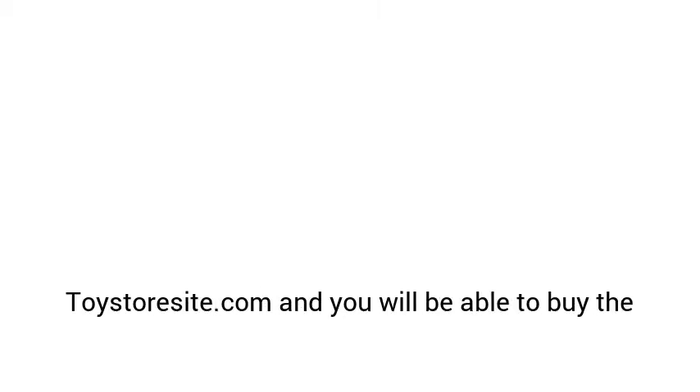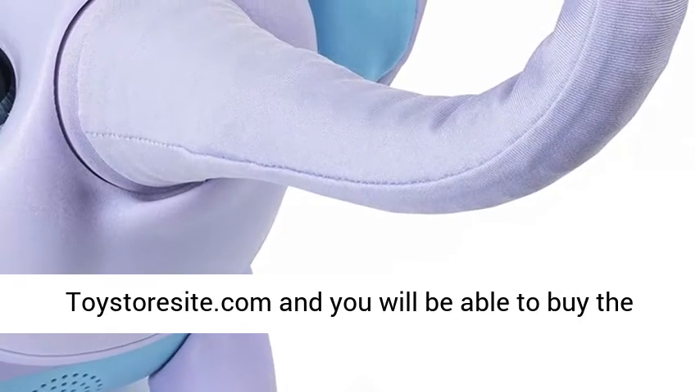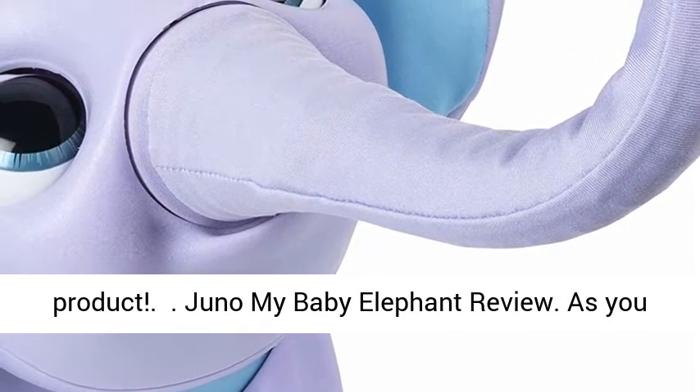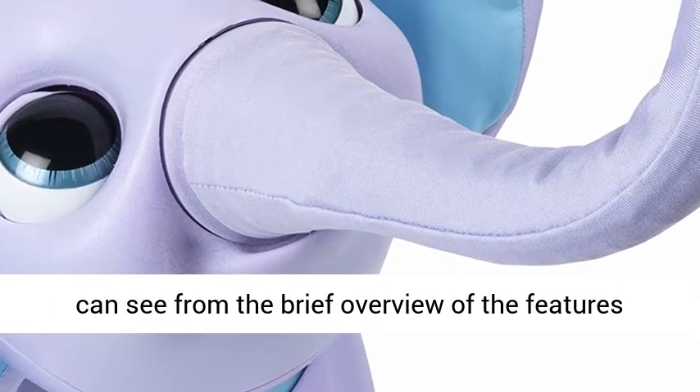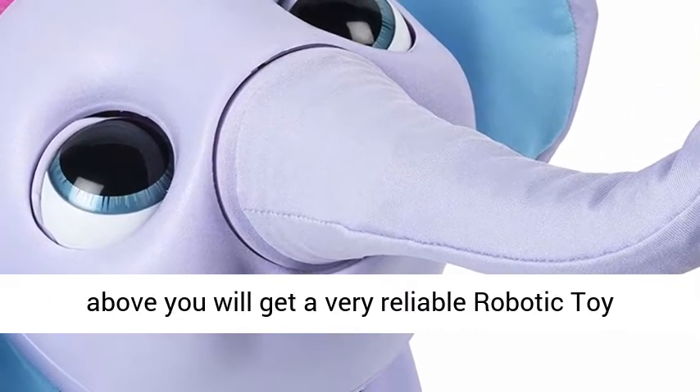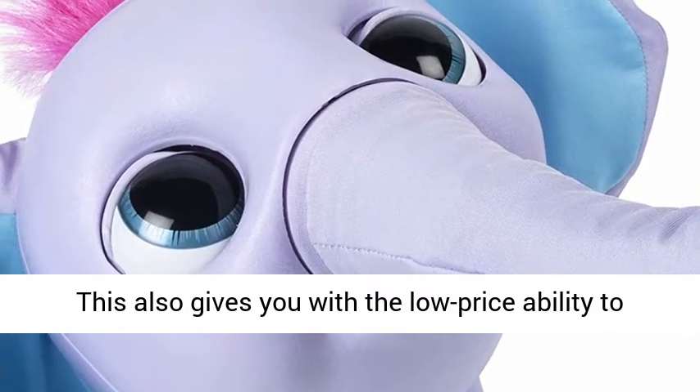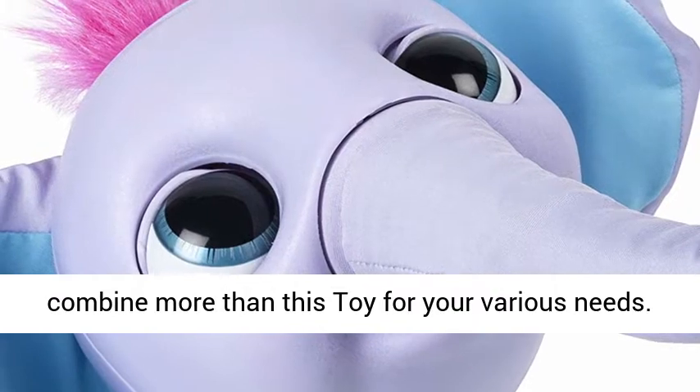If you are not looking for a full review on the Juno My Baby Elephant, click here and go straight through to the store site, and you will be able to buy the product. As you can see from the brief overview of the features above, you will get a very reliable robotic toy. This also gives you, at a low price, the ability to combine more than this toy for your various needs.